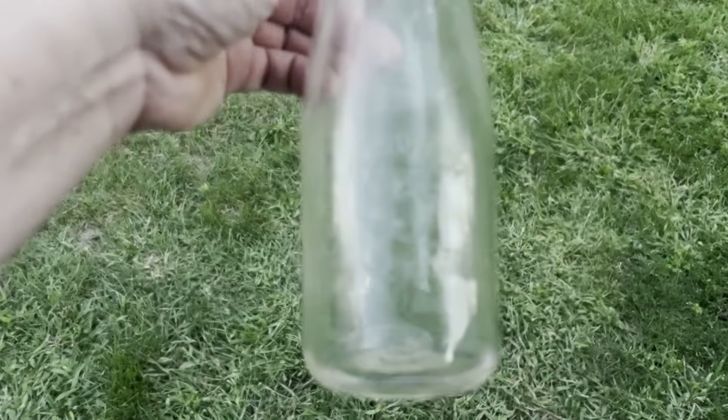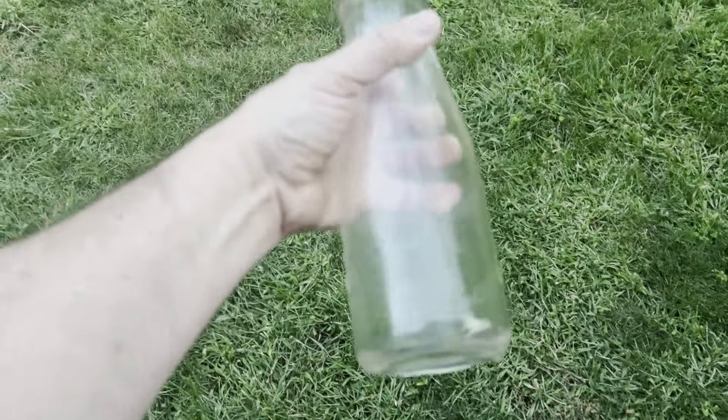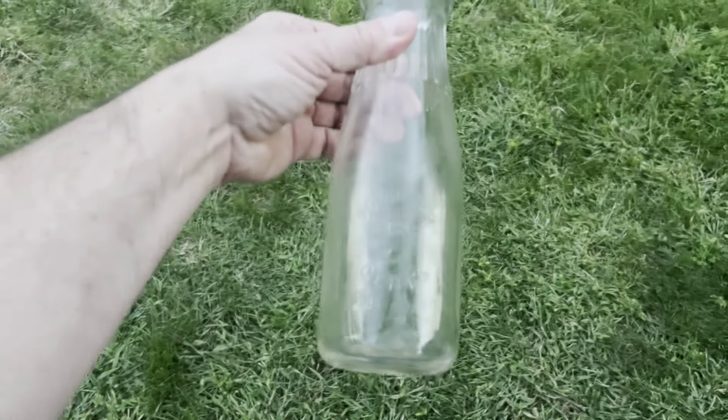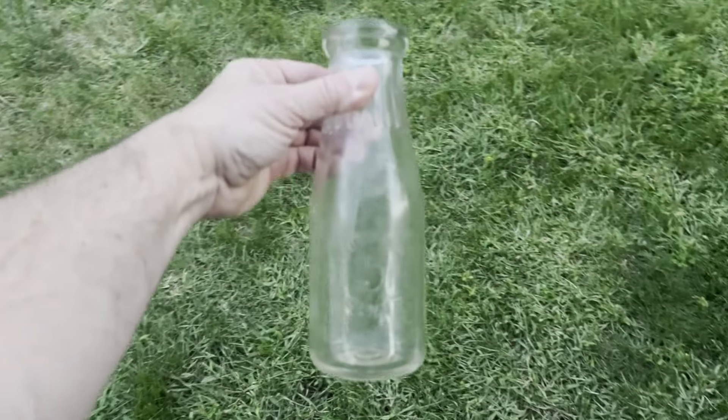Well, that's cool. I got it cleaned up. It says good for five cents — hard to see, but it says good for five cents. The other side says Store K bottle. Awesome. I love finding the old milk bottles. This is probably 1920s. Very cool. Let's keep digging around for more.